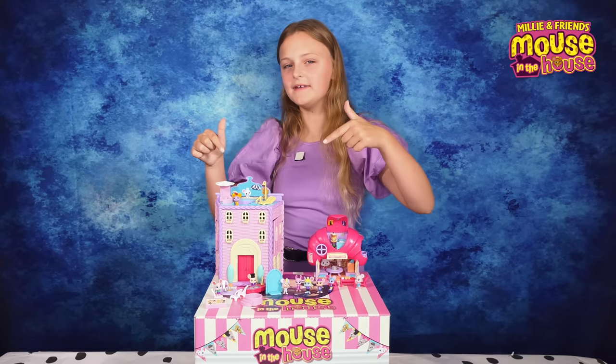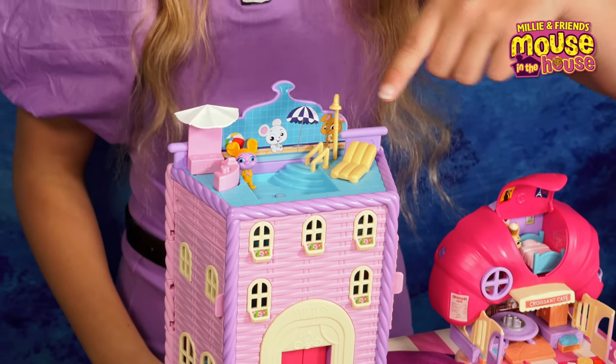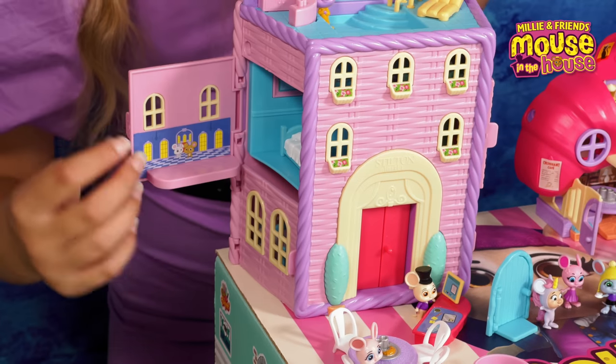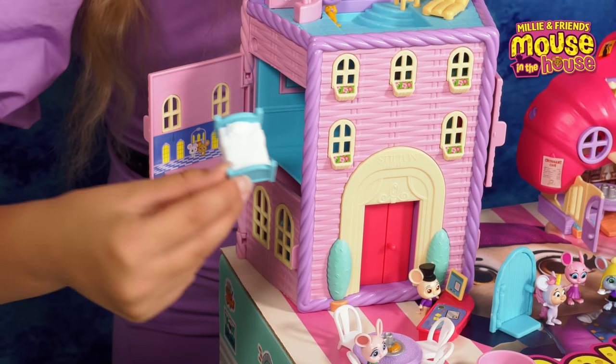Here we have the Stilton Hamper Hotel, which has a little pool and a hot tub down here, and some doors on the side which you can open and take out little pieces of furniture.